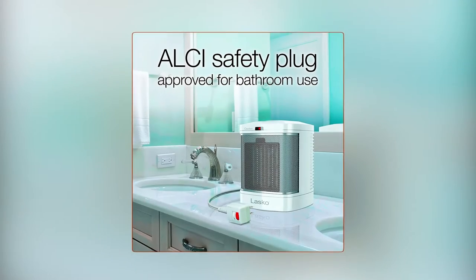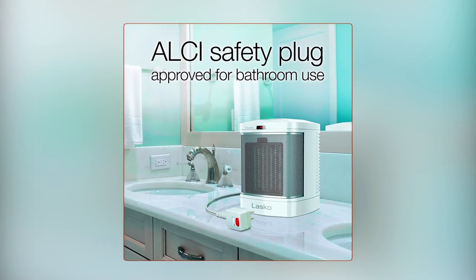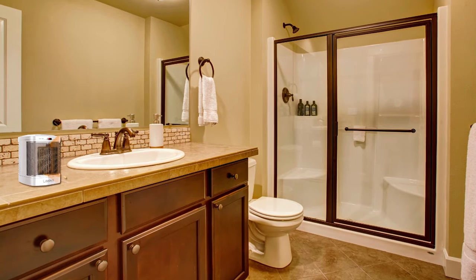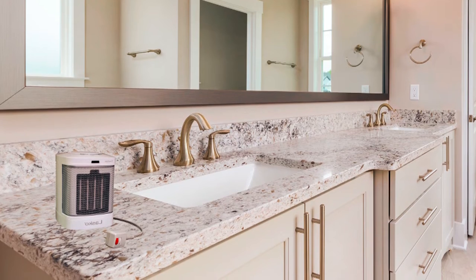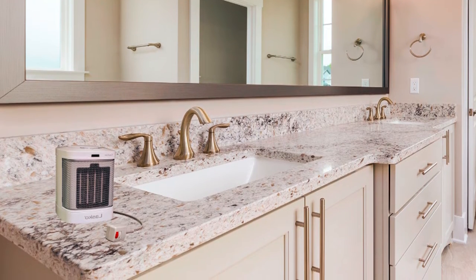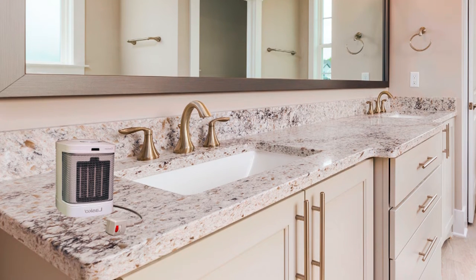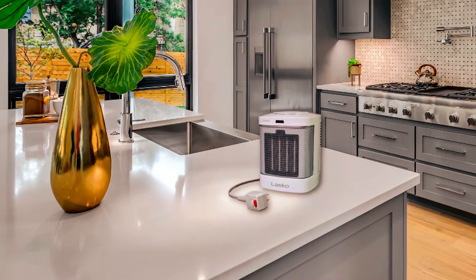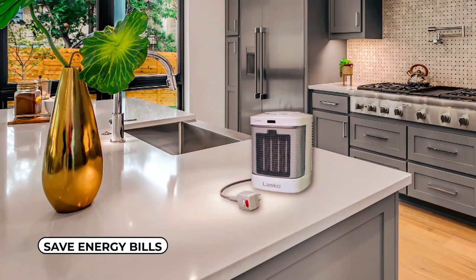It comes with an integrated ALCI safety plug for added peace of mind. The heater is also approved for bathroom use, featuring automatic overheat protection, a self-regulating ceramic element, and a cool-touch exterior. It's not limited to just the bathroom, as it can be used in any room in your home to eliminate cold spots and save on energy bills.